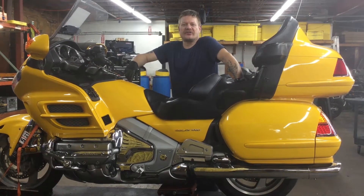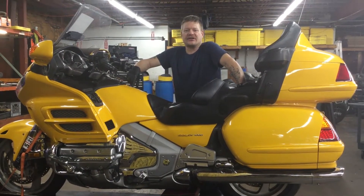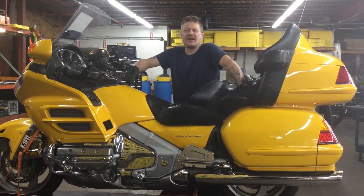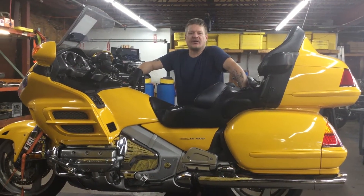Hey folks, welcome to Fallen Cycles. In this segment, we're going to be looking at this 2002 Honda GL1800 Goldwing. This bike features an 1800cc engine coupled to a 5-speed overdrive transmission. The unit shows 38,606 miles on the odometer.